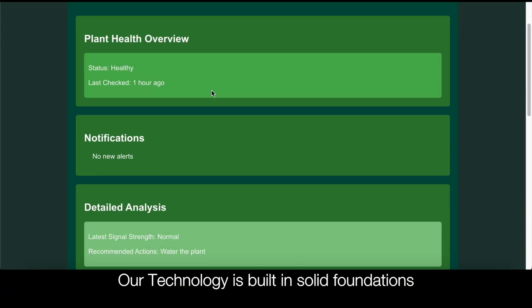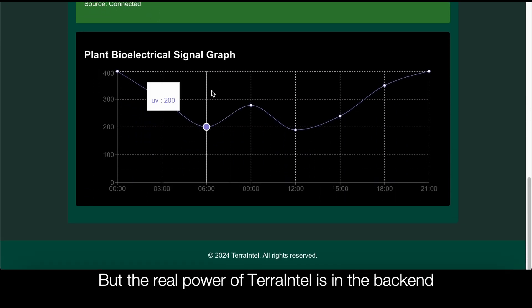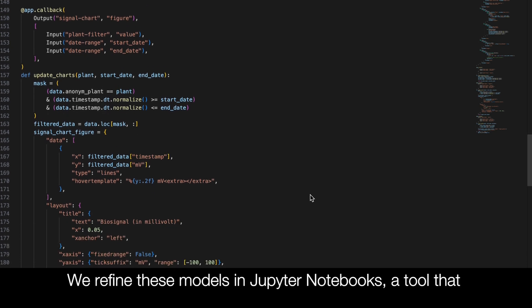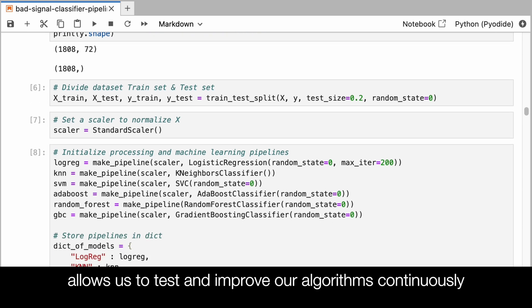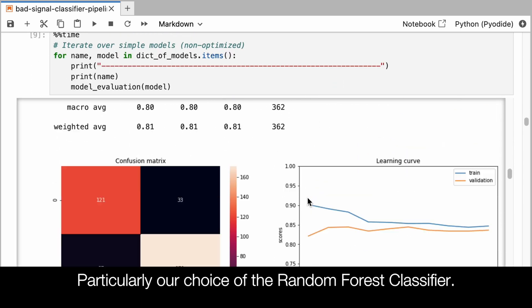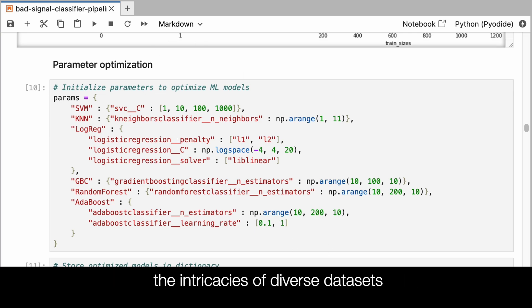Our technology is built on solid foundations. For user interaction, we use React.js. But the real power of Kera-Enter is in the backend. These models are built with Python, and we refine them in Jupyter Notebook, a tool that allows us to test and improve our algorithms continuously. Particularly, our choice of the random forest classifier — this algorithm excels in navigating through the intricacies of diverse datasets.